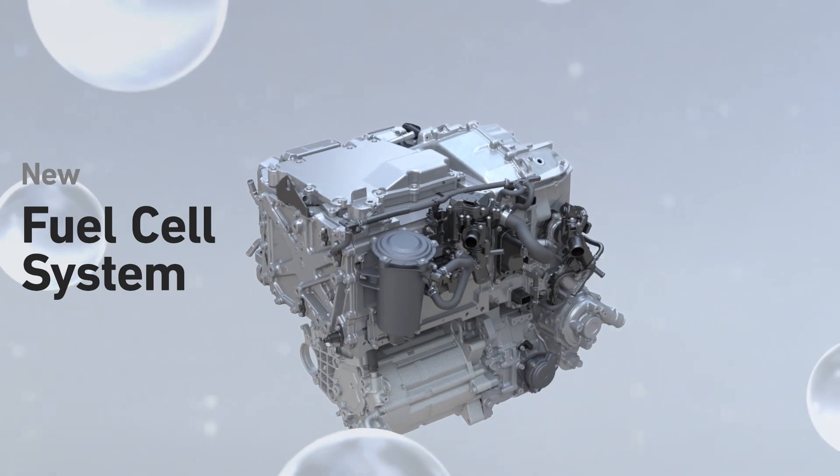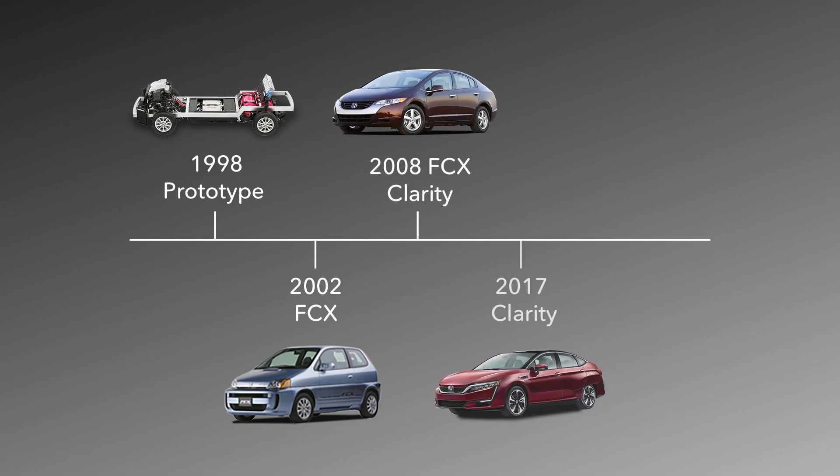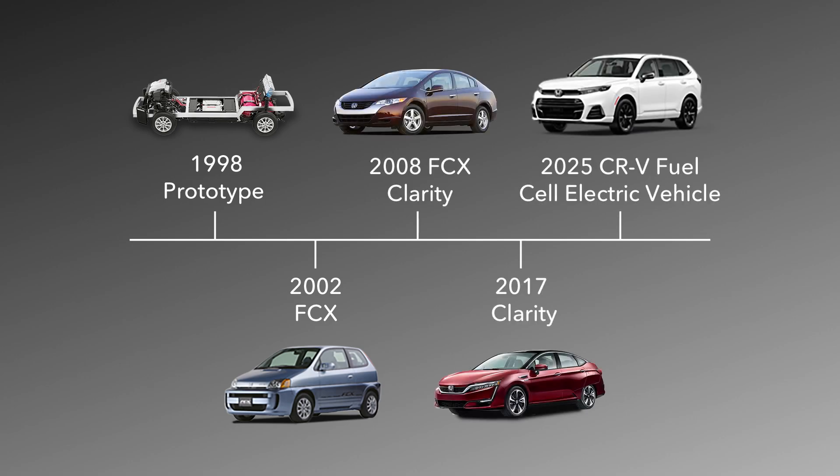This next-generation fuel cell is lighter, smaller, and more durable than the previous Clarity fuel cell. It represents the culmination of over 25 years of Honda research and development, and includes many of the latest innovations in fuel cell technology and materials.